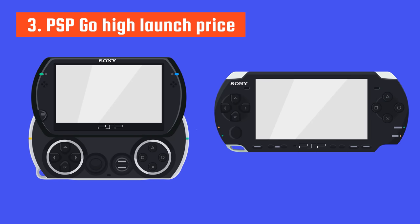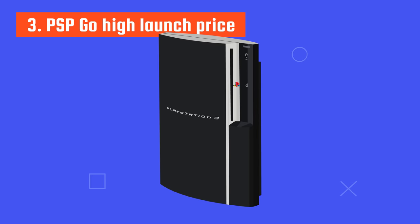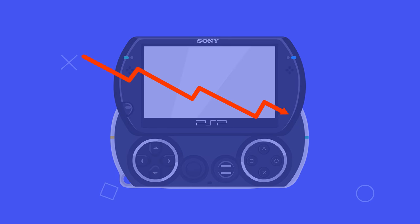The PSP Go was also too expensive. While the PSP 3000 was $200 at launch, the PSP Go was sold at $250 — for which you could almost buy a PlayStation 3, which was $300. Although Sony had high hopes when it launched the PSP Go, it became a complete failure soon after it hit the market.